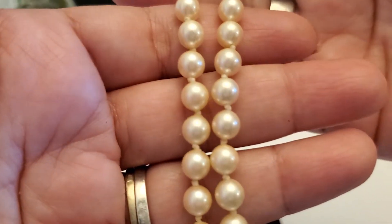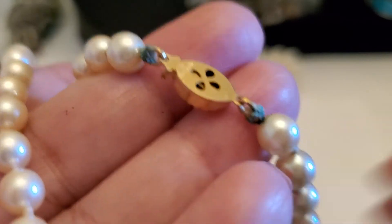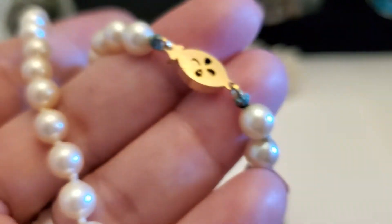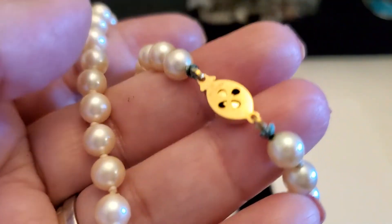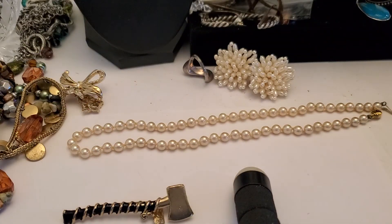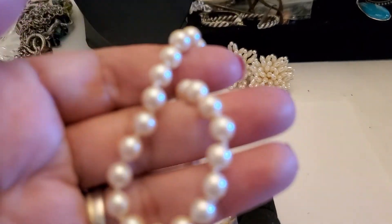This one is a pearl necklace also — this is a shorter one. But it has green on the string right here. With my loupe — it is Marvella. It opens like that. It's pretty short — over $2 if you guys are interested. It's like eight and a half inch drop. $2.